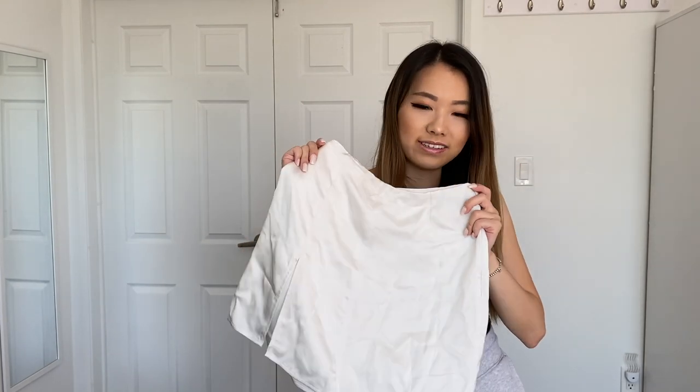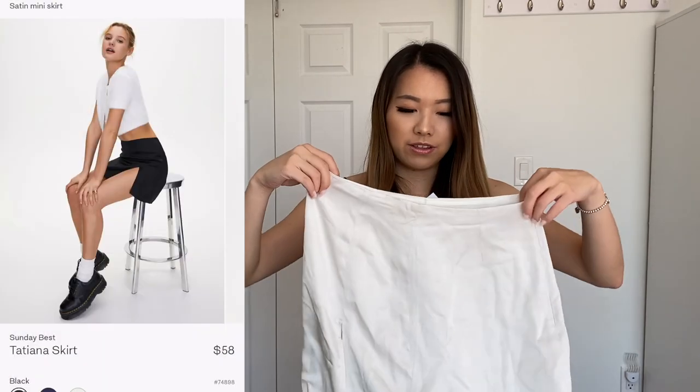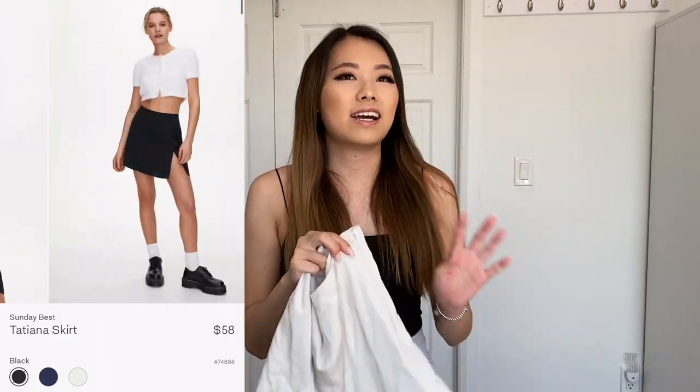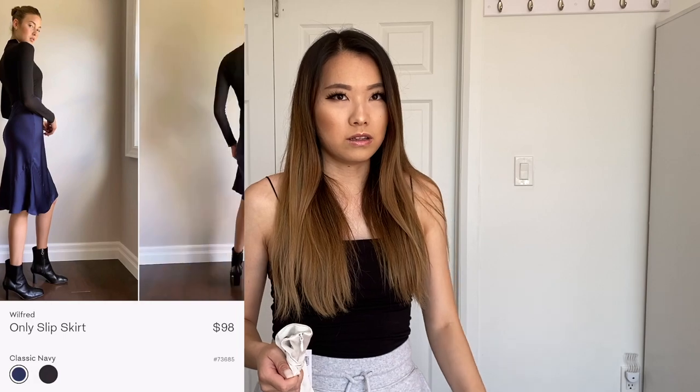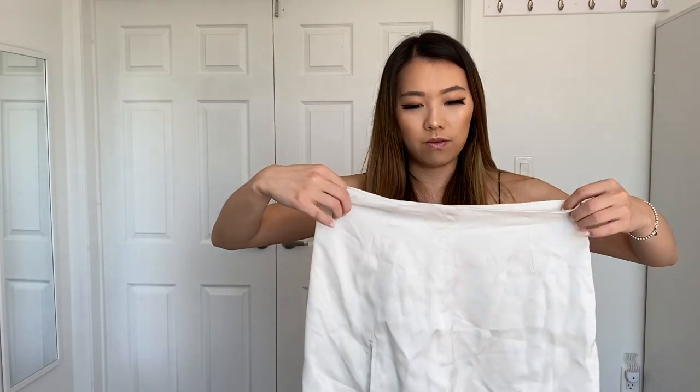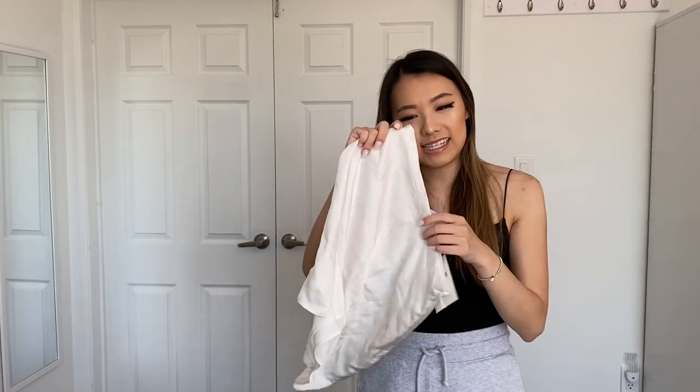The first thing I'm going to show you guys is the Tatiana skirt by Sunday Best. I don't usually shop at Sunday Best but this skirt was so cute. I was initially eyeing the Wilfred Only slip skirt but I'm only 5'3 so the slip skirt and slip dress falls really low on me. It's supposed to be a midi skirt and on the model it looks perfect, but the model is like a foot taller than me. On me the midi style makes me look shorter so I decided to opt for this mini skirt instead. It's really cute and it has a slit at the side.